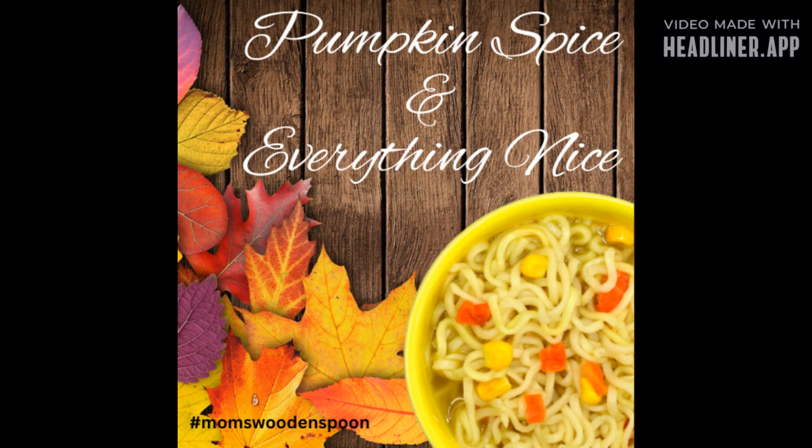It reminds me of the Snoopy and Charlie Brown Thanksgiving special. That's the one with football, right? Charlie Brown keeps trying to kick the ball. This one actually aired on November 20th, 1973 — exactly five years before this recipe came out.